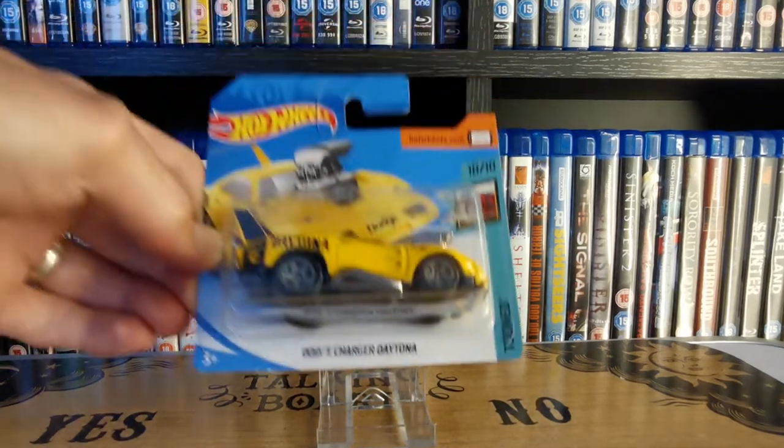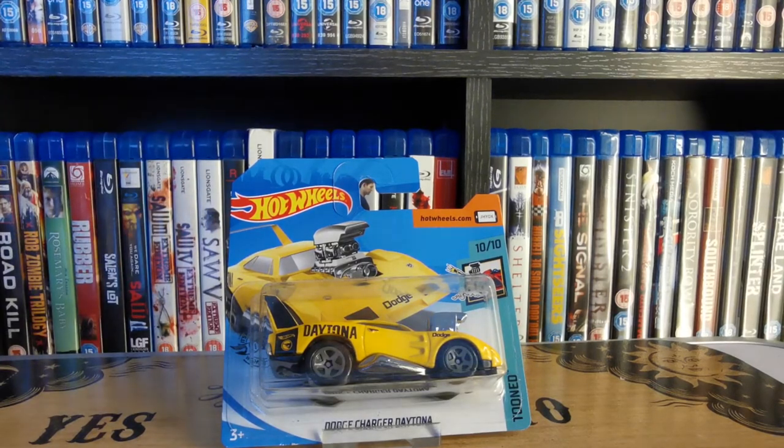Quite a funky one next — part of the Toon series where they exaggerate your everyday cars. If you tuned into the last Hot Wheels pickups video you'll have seen we got the blue Silverado in the Toon series. This was a treasure hunt they released a couple of years ago — the Dodge Charger Daytona. An over-exaggerated American muscle car with a big engine sticking out the bonnet and a big spoiler on the back.